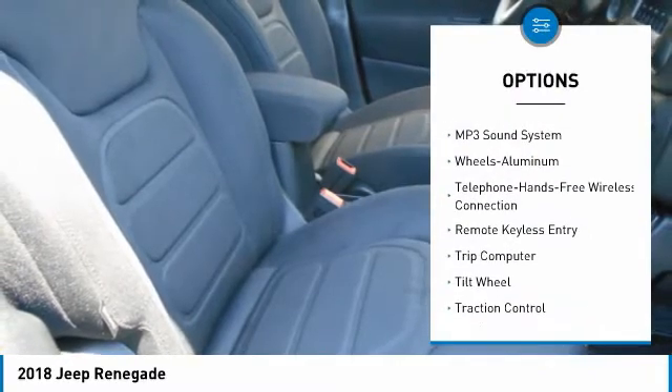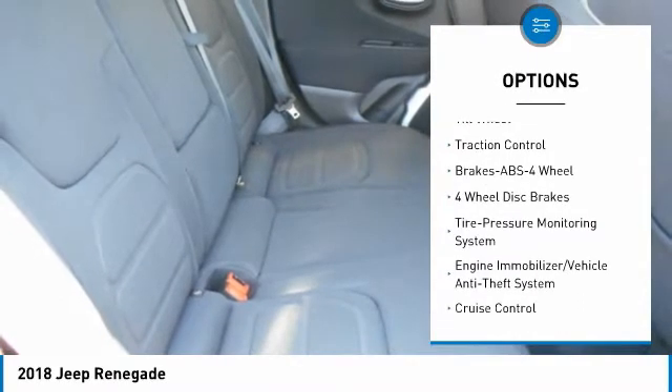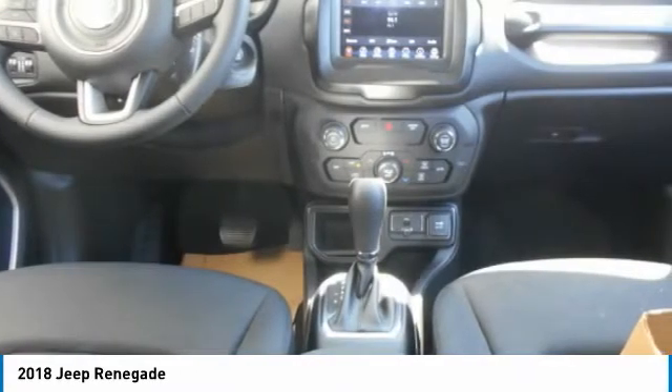traction control, air conditioning, Bluetooth wireless data link for hands-free phone, power steering, aluminum wheels, cruise control, floor mats, rear defrost, climate control automatic.